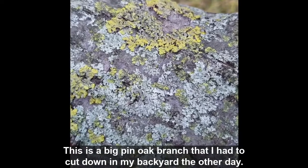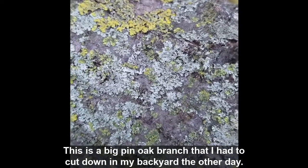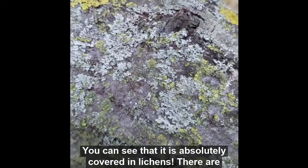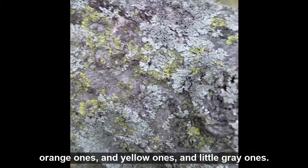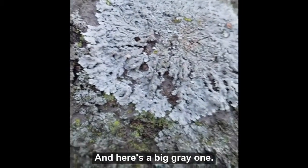This is a big pin oak branch that I had to cut down in my backyard the other day. You can see that it's absolutely covered in lichens — there are orange ones and yellow ones and little gray ones, and here's a big gray one.